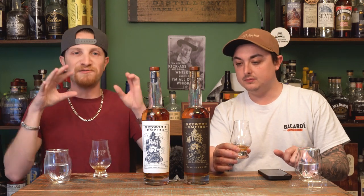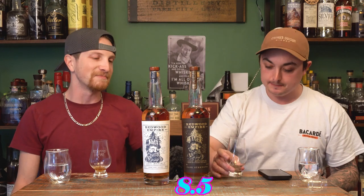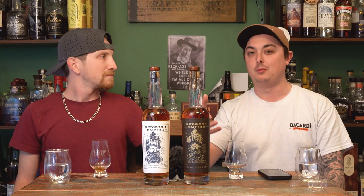This is the highest proof of the three at 117.2, or 58.6% ABV. Once again, even at higher proof, the heat is spread out — it's very well balanced. I don't think it's better or worse than the base; they're both 8.5s. If you like higher proof stuff, go for the cask strength. If you want something more cocktail-friendly and palatable, go with the base. They both hit different sweet spots.